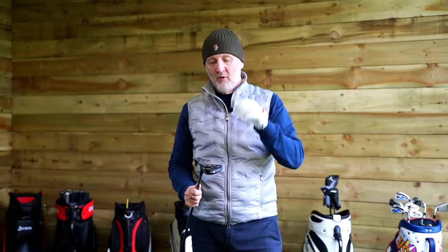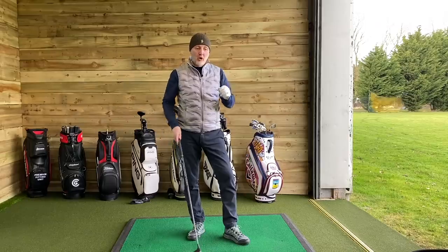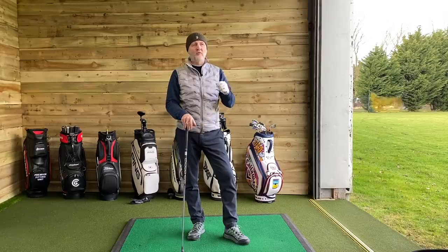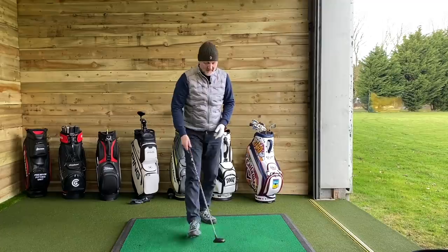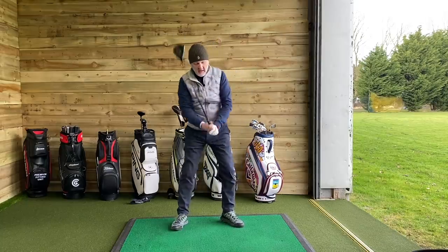I'm moving on to try the seven wood. The seven wood has a standard loft of 20.5 degrees. But how does it work with a bigger head, bigger mass, and a slightly longer shaft — is that going to give me the difference I need? How much do those variables — head size, shaft length — make the real difference in distance compared to loft alone? These shots are hit off the deck, no tee peg, same as the five iron was hit.